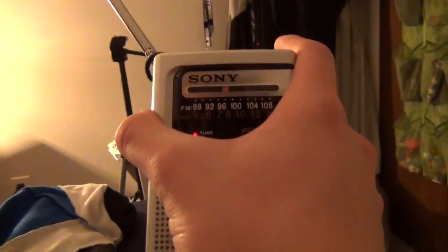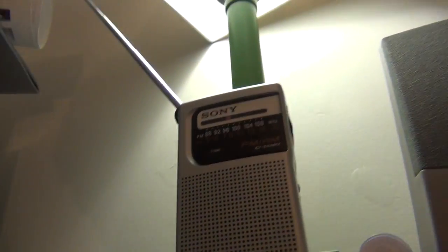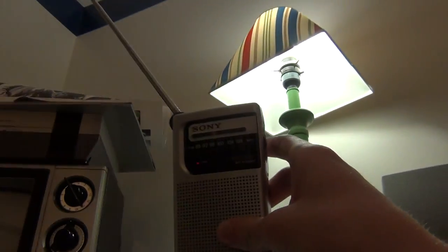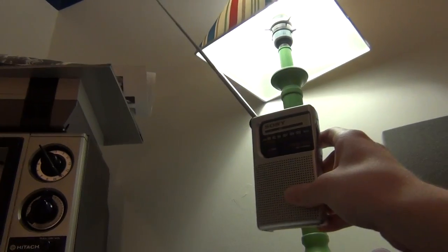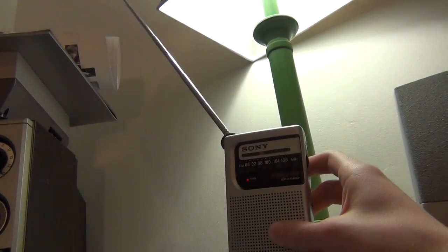That completely blocks out the signal. Even a pretty decent distance away from the bulb there's still interference.